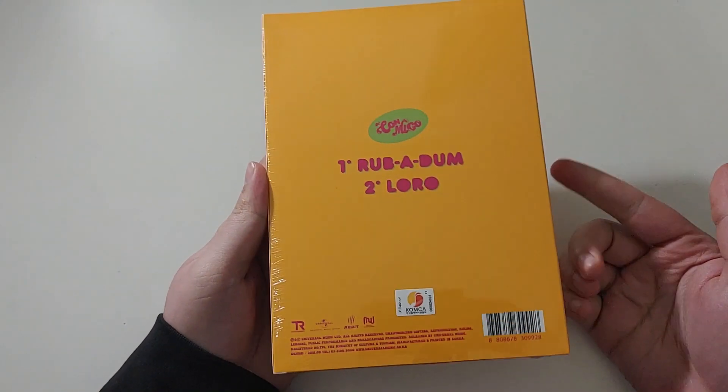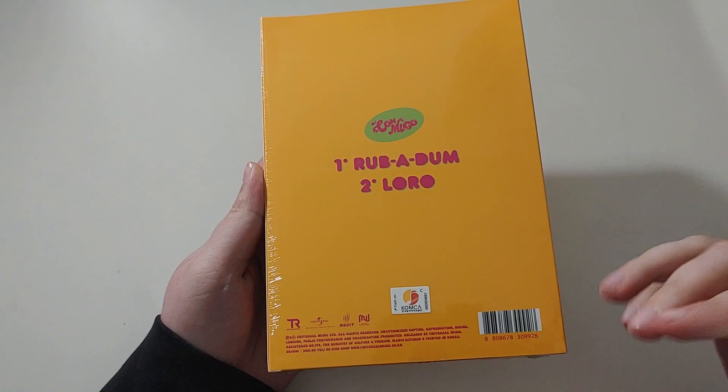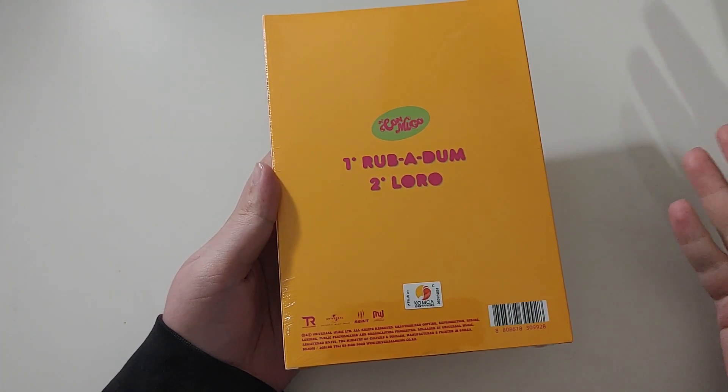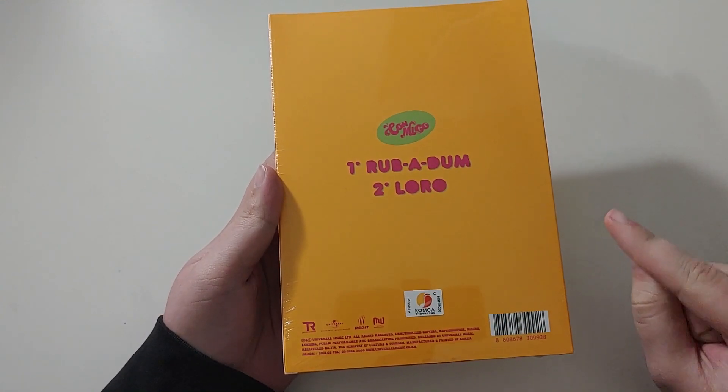This one has Rub-a-Dum and Loro. Loro is the b-side — fantastic. Give it a listen, similar to Loco being the great b-side from the first album. Listen to that one anyway.